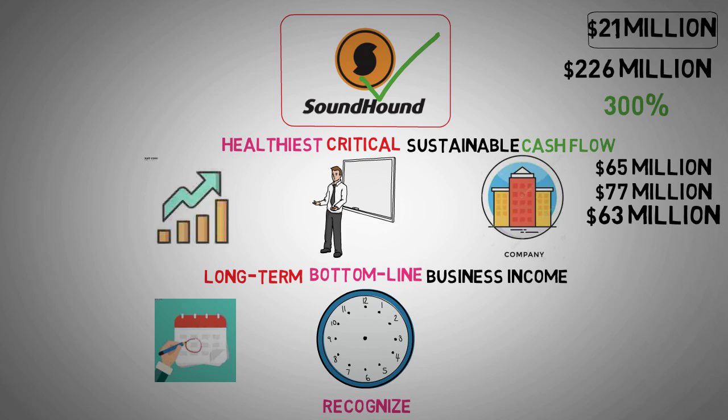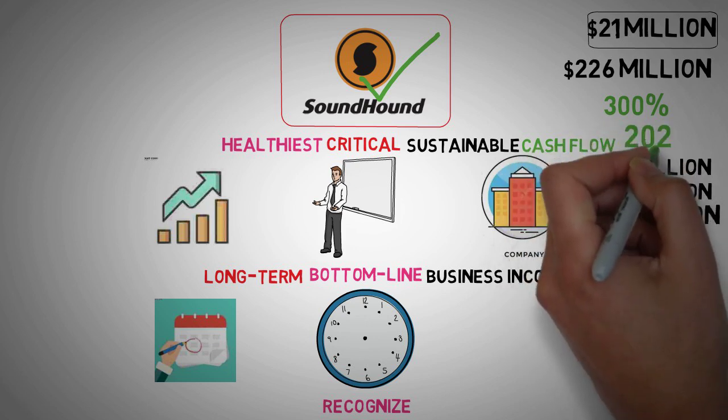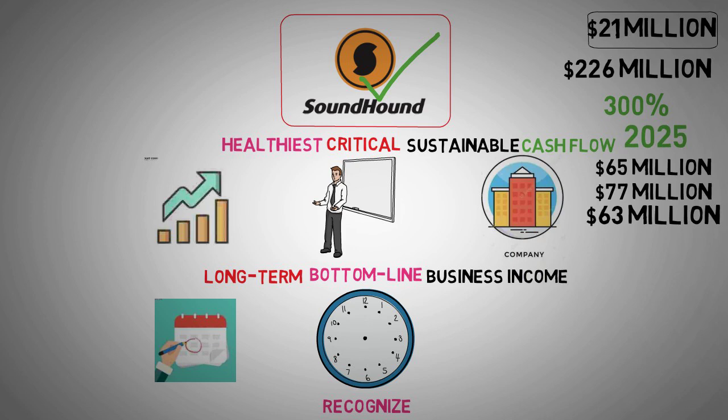Management has also reiterated their expectation of reaching adjusted EBITDA profitability by 2025. EBITDA, which stands for Earnings Before Interest, Taxes, Depreciation, and Amortization, is often used as a proxy for cash flow. Achieving positive EBITDA would indicate that SoundHound AI is nearing a cash flow positive state, which would be a significant milestone.